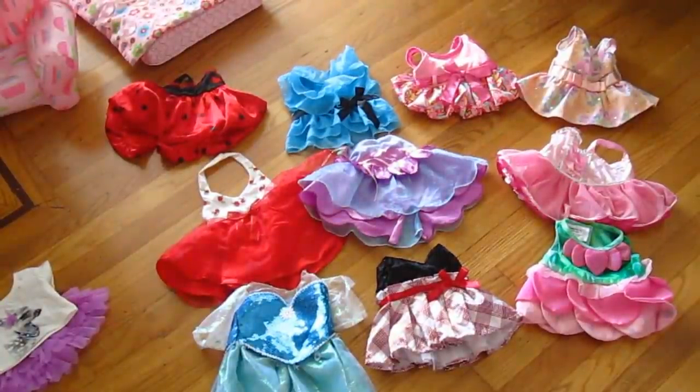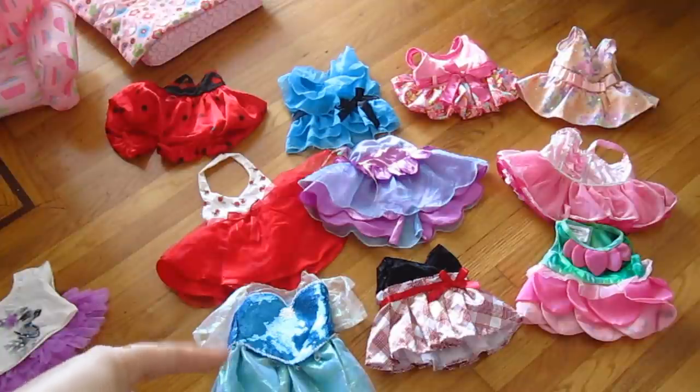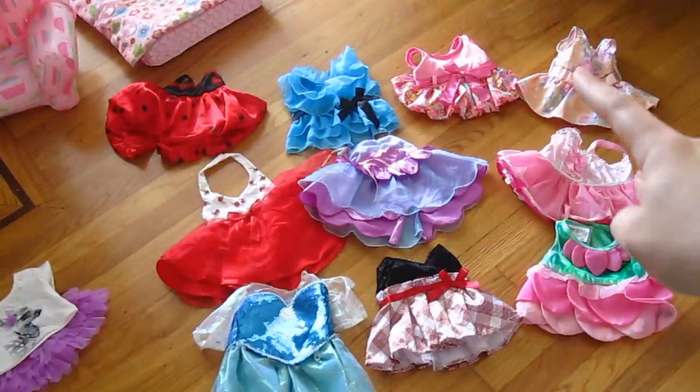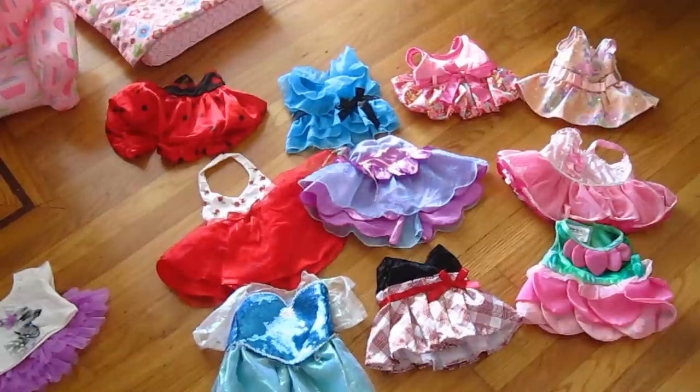These are all of my dresses. I have a ladybug one, and a bunch of princessy looking things. In the lower left hand corner is the Frozen one that mom's friend made for me. And mom pointed out my favorite — it's just got little different colored hearts on the bottom and I just love that one so much.